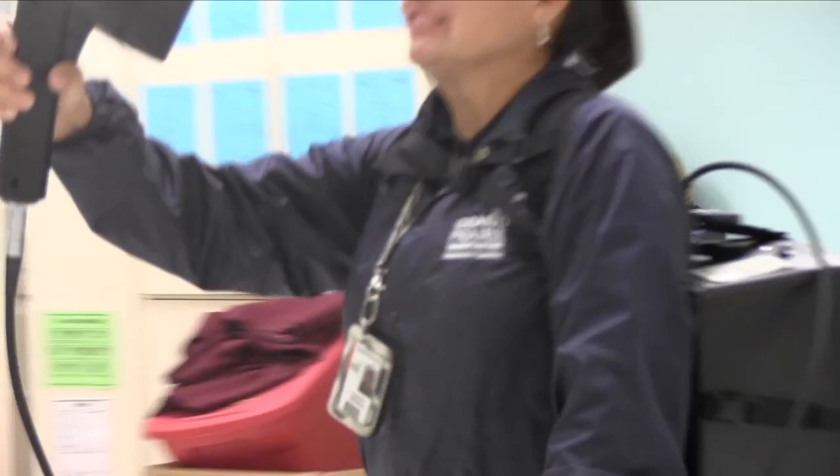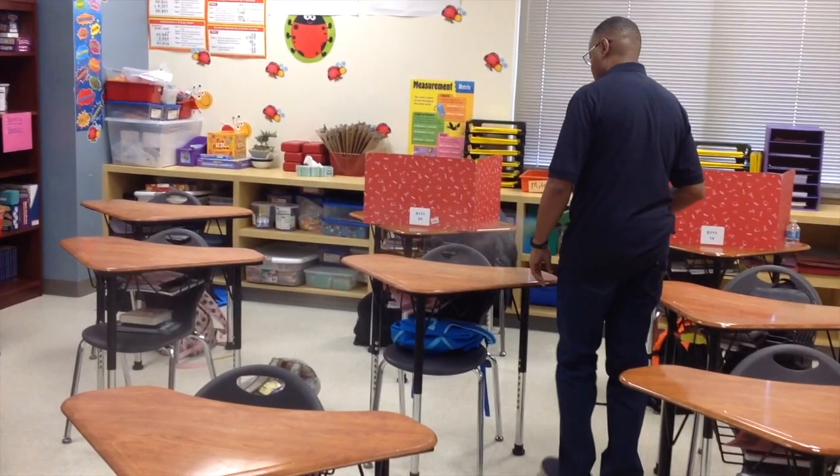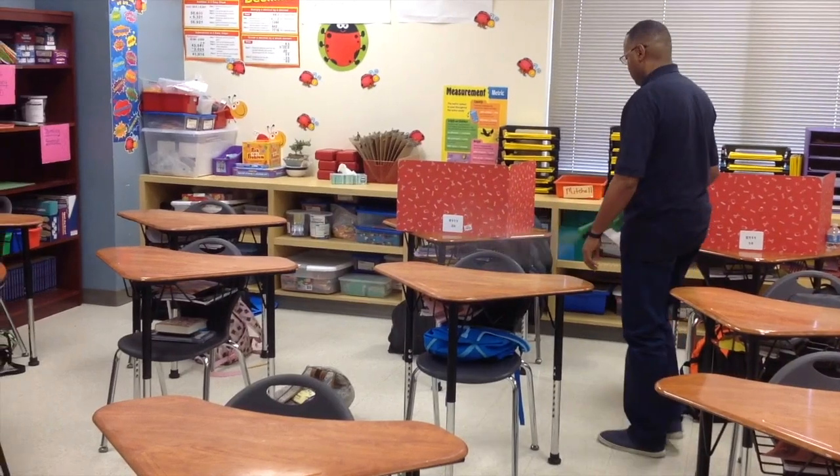A clean environment which will allow our parents to also be comfortable with sending their kids to our schools. Our goal is to have every child in every seat every day.